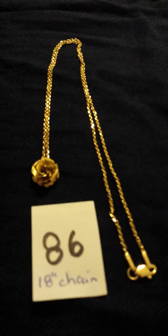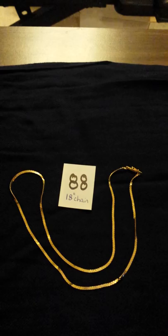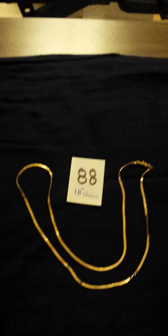That's 86. Number 87 is an aquamarine or topaz round pendant with an 18 inch chain. Number 88 is an 18 inch serpentine 14 karat gold chain, and it's got one of the nice safety clasps on it.